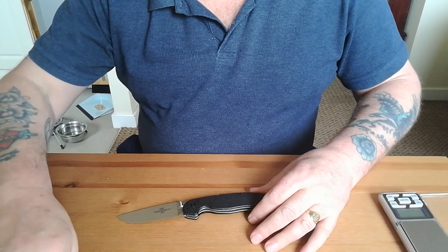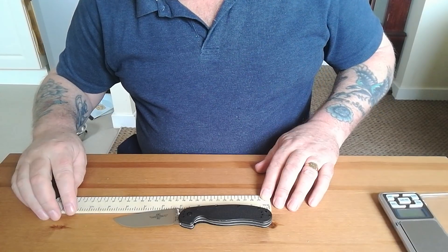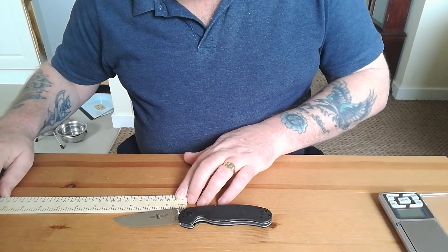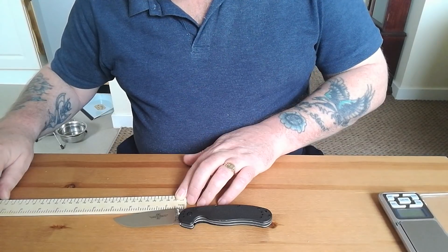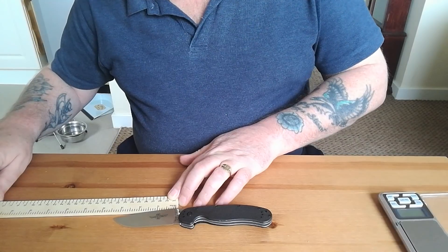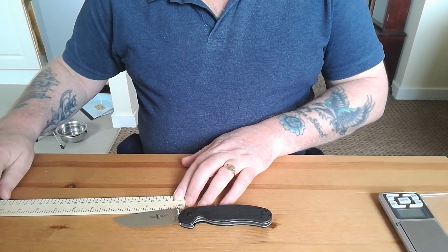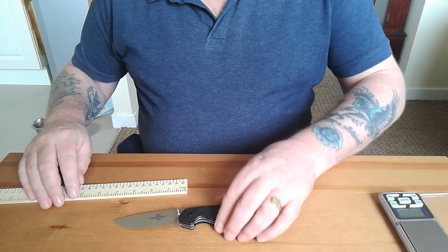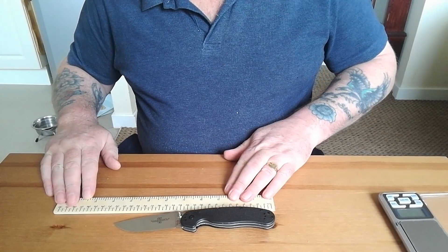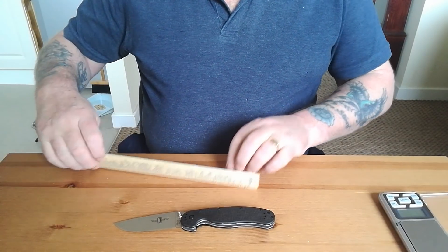Let me measure it for those who haven't had one — I certainly didn't know the size before I got it. It is eight and five-eighths inches long — that's a big knife. The cutting edge is just under three and a half inches, but it's three and three-quarters from tip to choil. In metric, that's about 22 centimeters overall and the cutting edge is about eight and a half centimeters. It's a long knife.